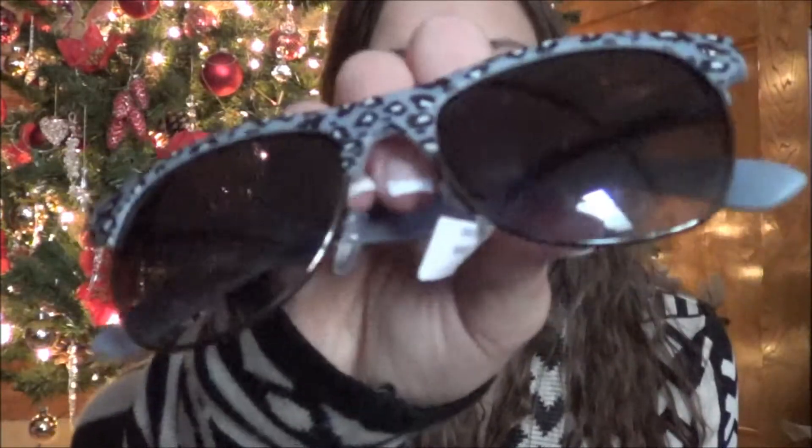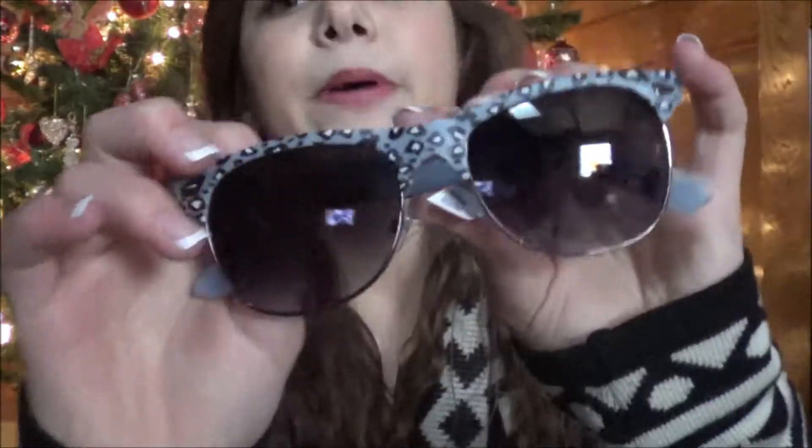All their accessories were buy one get one free, so I bought the hat and got these sunglasses for free. They're just plain black and have this gray cheetah detailing on the tops of them. I thought they were pretty cute and just a fun pair of glasses to have.